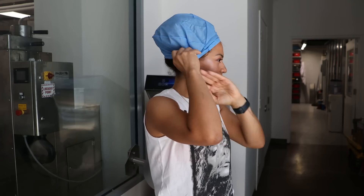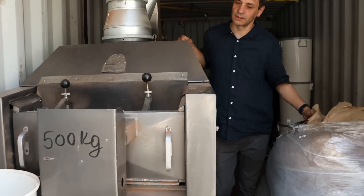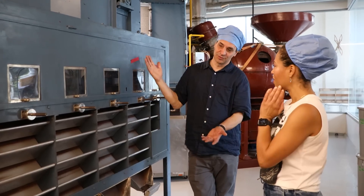My friends at Soma Chocolate Maker were kind enough to invite us into their facility and show us around. They showed us everything from where they store their cocoa beans, how they process them, how they make chocolate liquor, how they make chocolate, how they make cocoa — everything.